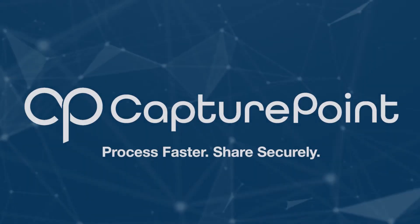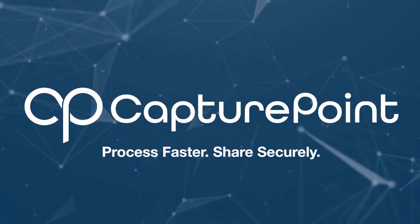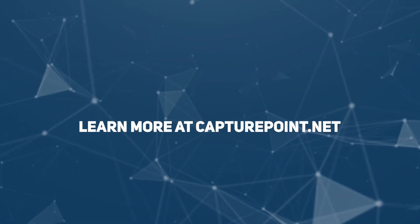Ultimately, CapturePoint will save you time and money by eliminating inefficiencies and errors from your business processes. Learn more at CapturePoint dot net.